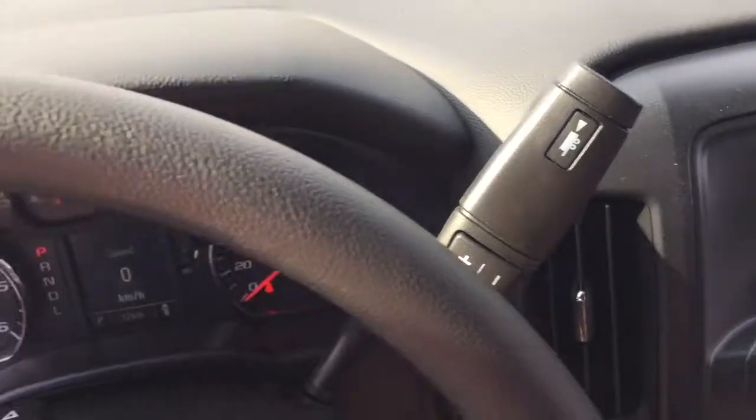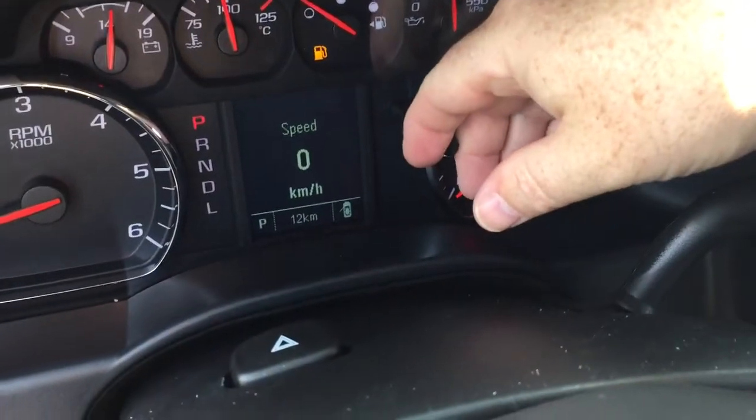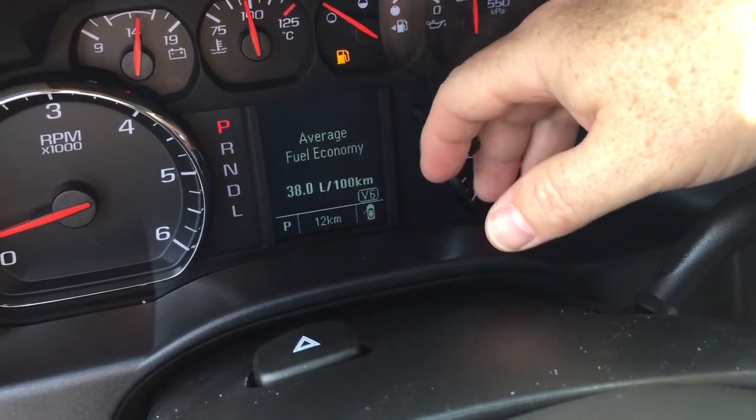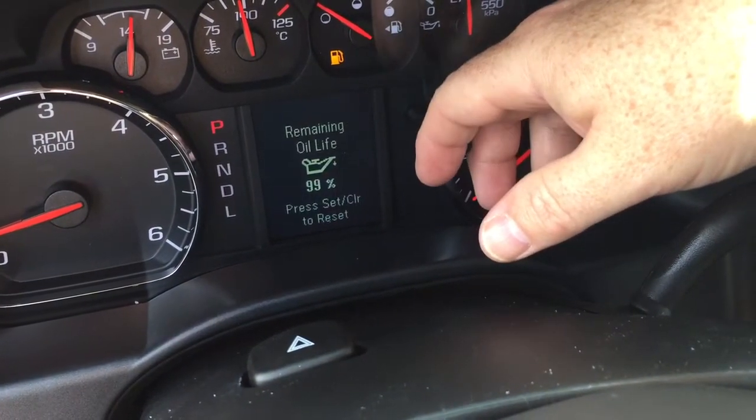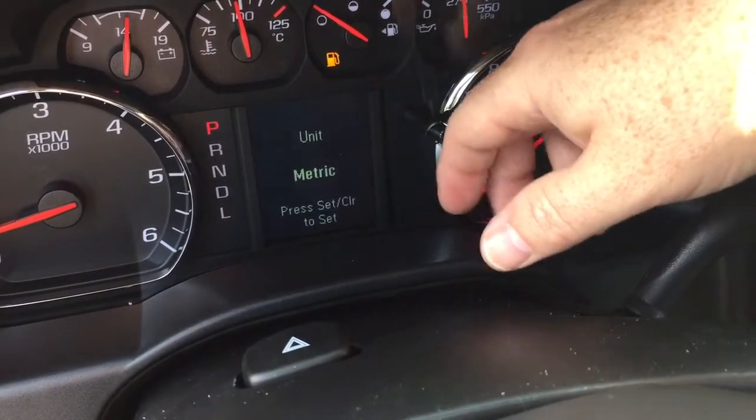Cruise control is here, hazards in the middle, and your gear shifter with trailering mode on the right. You also have a driver information center right here — you scroll through with this wheel and you'll see things like trip computers, when you need to refuel, oil life remaining, tire pressure monitoring. You can also set it up for metric versus imperial, which is great if you happen to be crossing some borders.